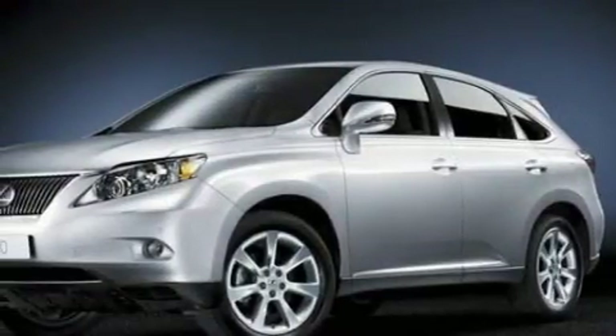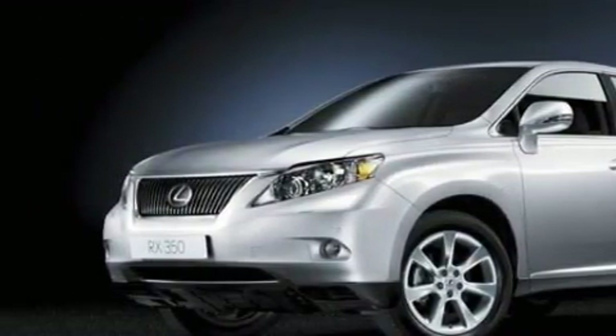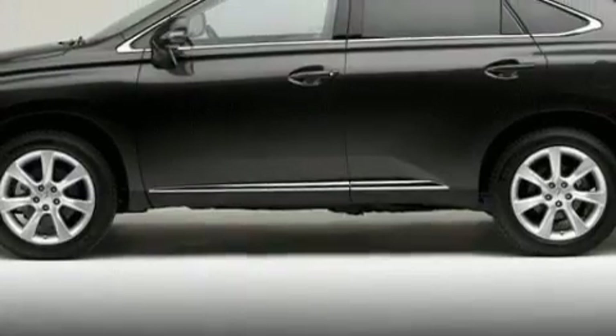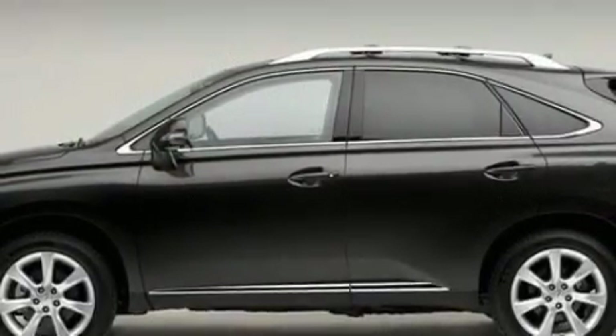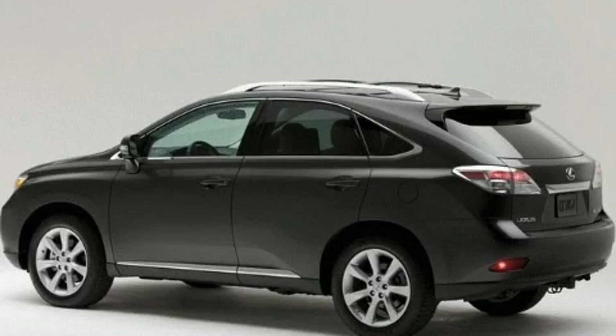Its top features include a dual zone climate control system, dual power seats, a premium audio system, XM satellite radio, automatic collision notification, and a low tire pressure indicator — and it's easy to see why this automobile is an excellent choice.